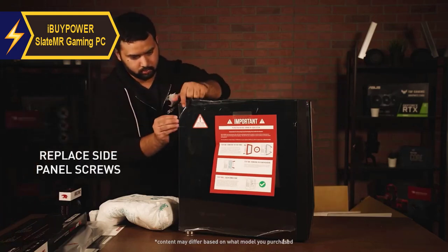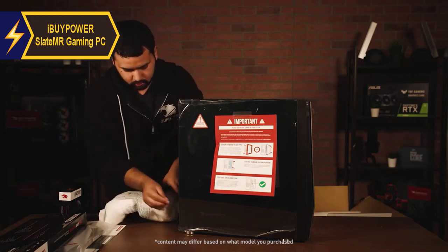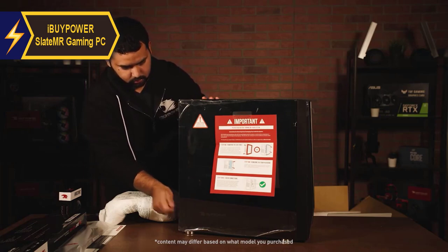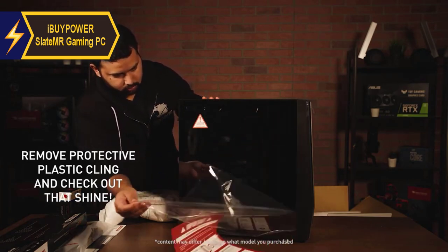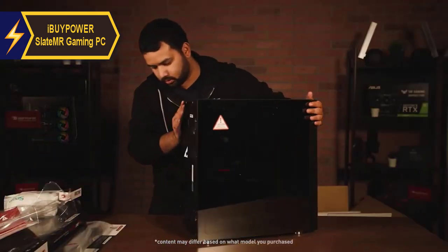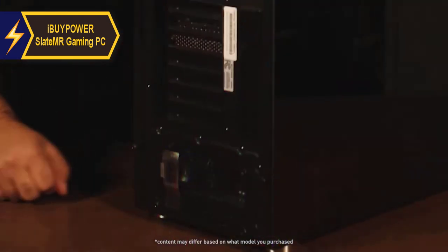For those looking to save even more, the base model with an Intel Core i3-8350K processor is a viable option. The iBuyPower Slate MR is a robust gaming desktop, featuring a 3.2GHz AMD Ryzen 5 1600 processor that can turbo up to 3.6GHz for demanding games. Combined with the NVIDIA GeForce GTX 1050 Ti graphics card, it delivers plenty of power for high-end gaming.